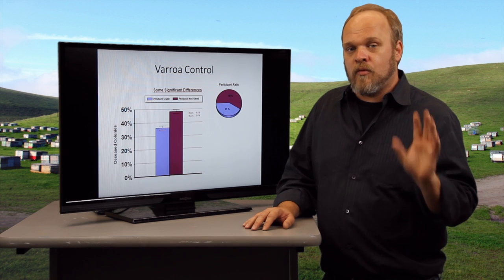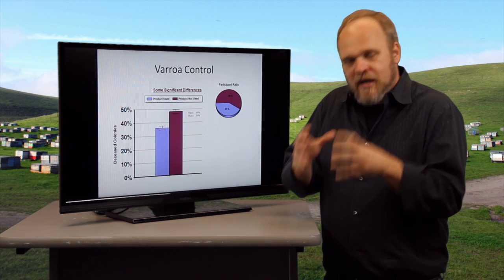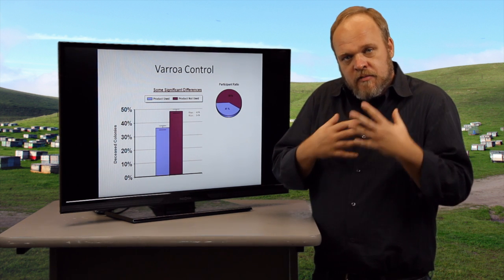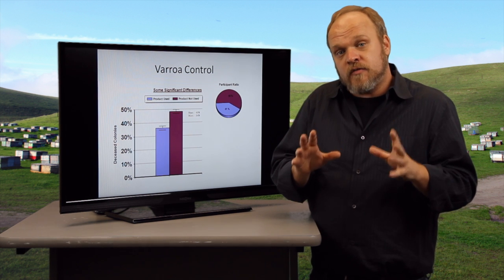There's no question that the number one enemy to the beekeeper are varroa mites. These are large parasitic mites — if we were a bee it would be like a dinner plate feeding on us — and these mites pass on viruses and they cause the demise of colonies in lots of different ways.